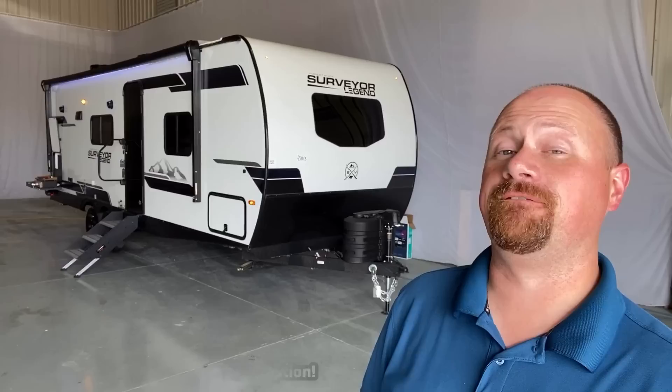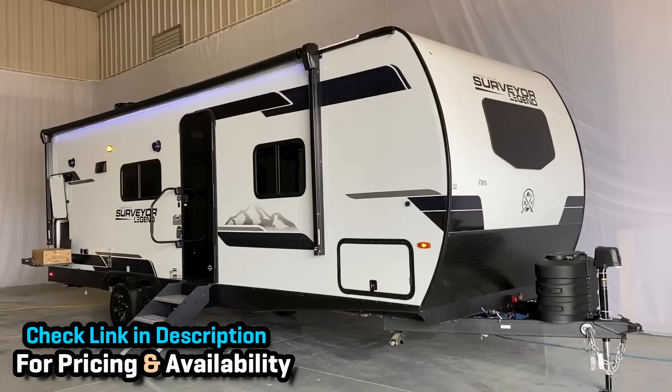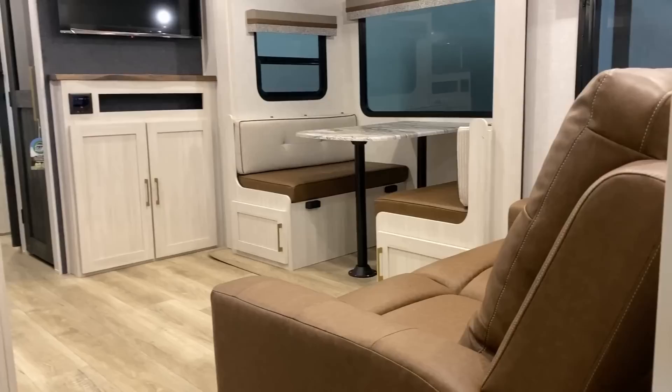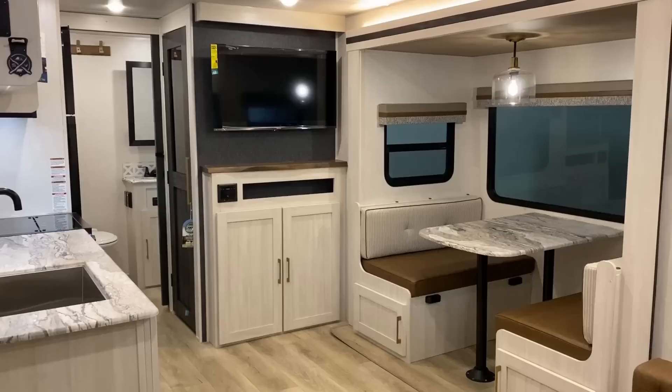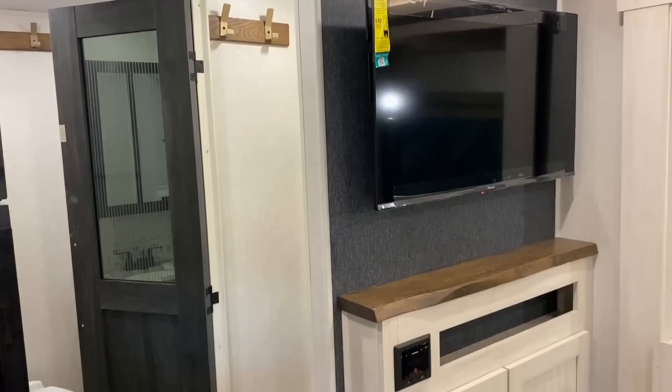This is a fantastic couples camper right here. Under 30 feet, only about 7,500 to 7,700 pounds fully max loaded — something in that range. Fits half-ton towing generally speaking very, very nicely. Always double-check your individual tow capacities, of course, but it gives us a private true queen bedroom with some very good respectable storage.